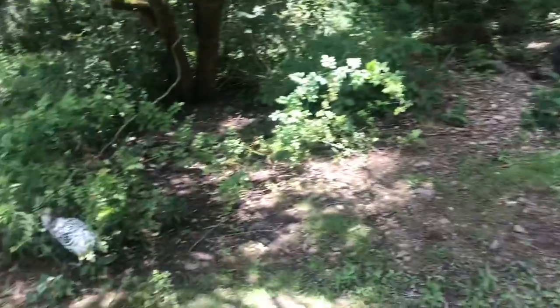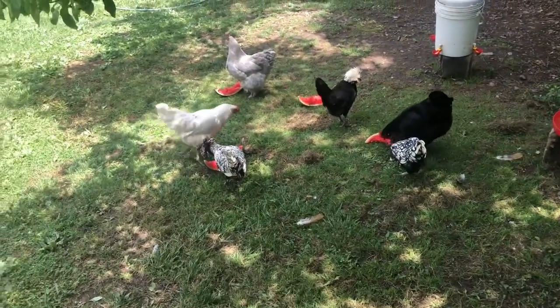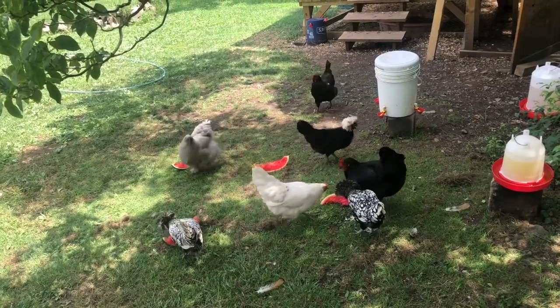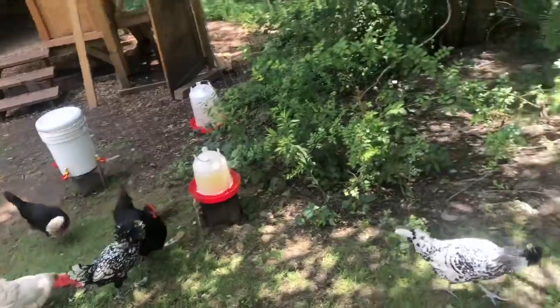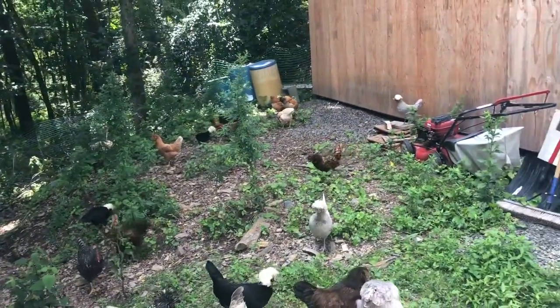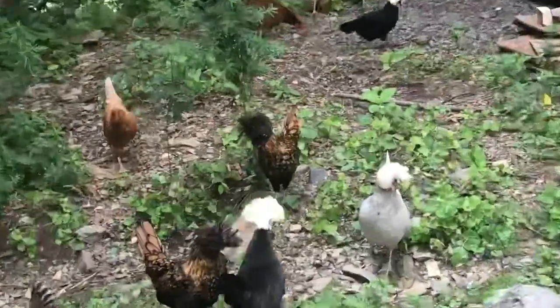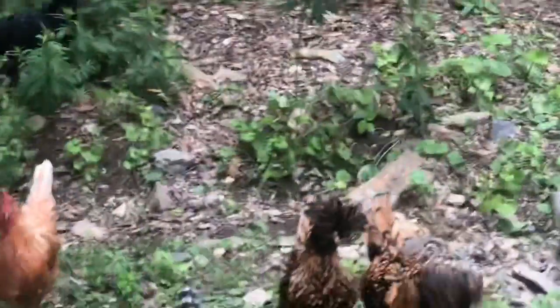I haven't posted a video in a little while because, to be honest, nothing's really happening. We are just enjoying our chickens — we still have 33, there's been no predator problems. You can see we let them free range and everything's good. But something interesting happened yesterday.